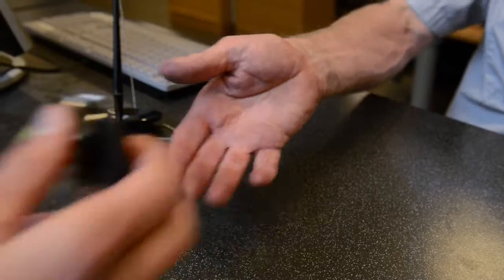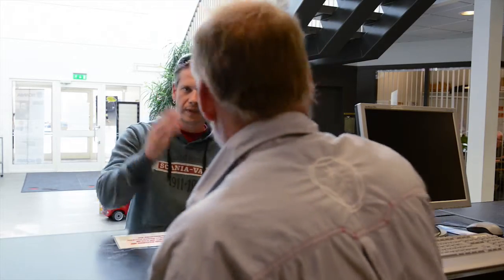Adam is happy to have all jobs carried out at the same time, since he then does not need to come back for an additional visit.